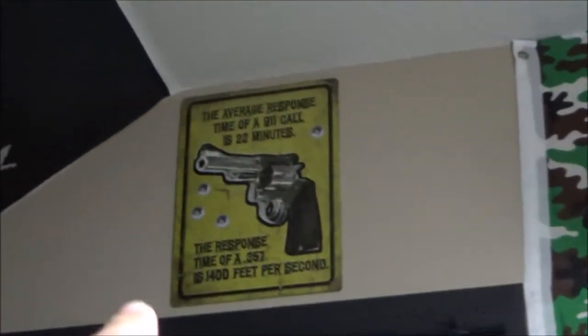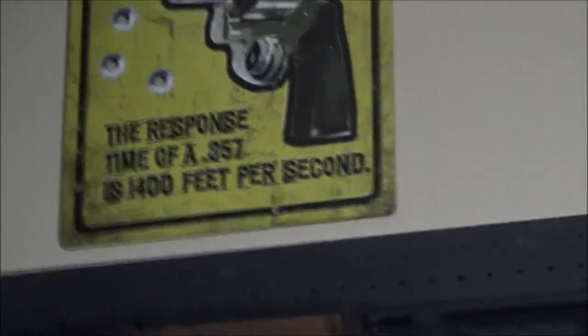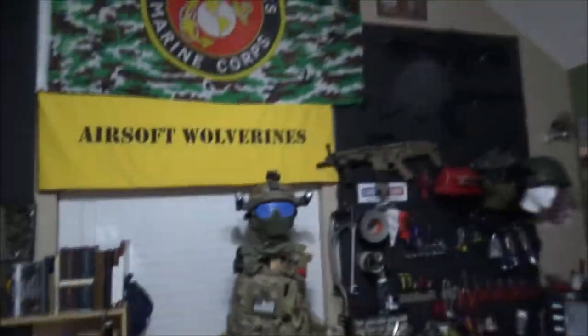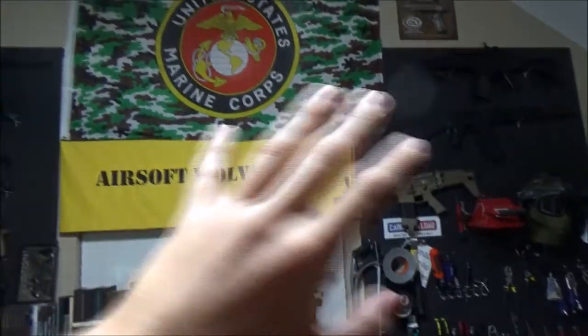We're kind of done with this whole side. If you have any questions about anything, leave them in the comments below. Up there I've got a sign: 'The average response time of a 911 call is 23 minutes. The response time of a .357 is 1,400 feet per second.' USMC flag up there that I've had for years and years — it's not centered, I hung that so poorly.